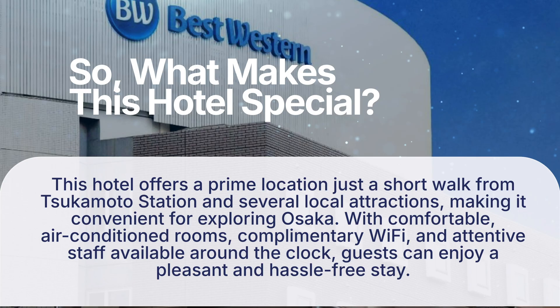So, what makes this hotel special? This hotel offers a prime location just a short walk from Tsukamoto Station and several local attractions, making it convenient for exploring Osaka. With comfortable, air-conditioned rooms, complimentary Wi-Fi, and attentive staff available around the clock, guests can enjoy a pleasant and hassle-free stay.